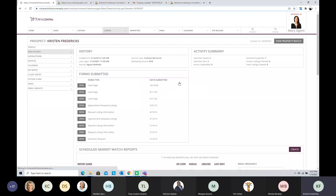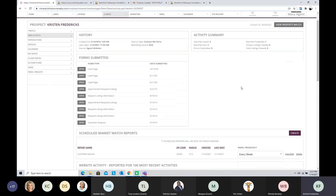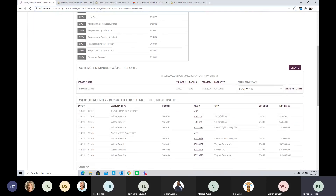Going back to the client activity page, I can see there's now a scheduled market watch report. This client is getting Smithfield market trends and it was sent immediately on January 14, 2021, and will be received every week. You can set market watch reports for a large area, a subdivision, or a zip code. If the area is too small and there's not enough data, it won't be able to send something, so we encourage setting it at a zip code level at minimum.